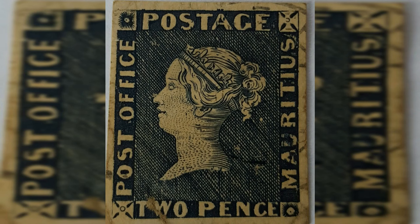Number 14: Mauritius Post Office 2P Blue, 1847. Estimated value: $600,000. The Mauritius Post Office stamp is an iconic stamp with a fascinating error in its inscription. The stamp was issued in 1847 and features the words 'Post Office' at the top.